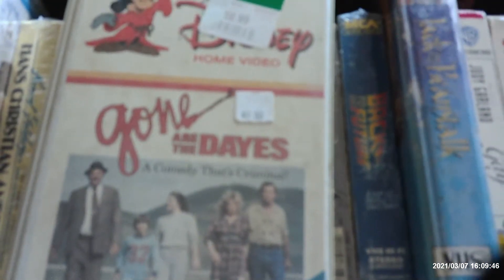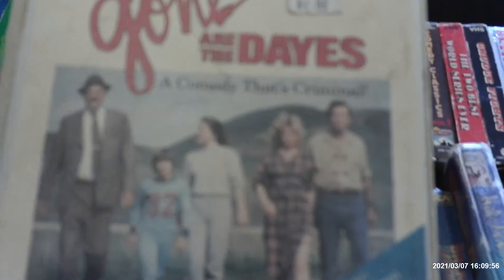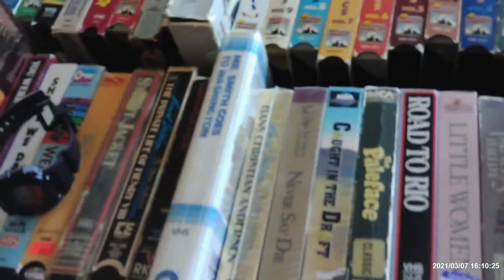Here's the last Disney tape: Gone Are the Days, a comedy with Harvey Korman, Susan Anspach, and Robert Hogan. Harvey Korman did another Disney film, Herbie Goes Bananas, in 1980. However, this one was made for the Disney Channel in 1984, and I believe this is the late 1984 original release. I also have another Disney Channel movie, The Love Leads the Way, with Timothy Bottoms and E. Marie Saint.